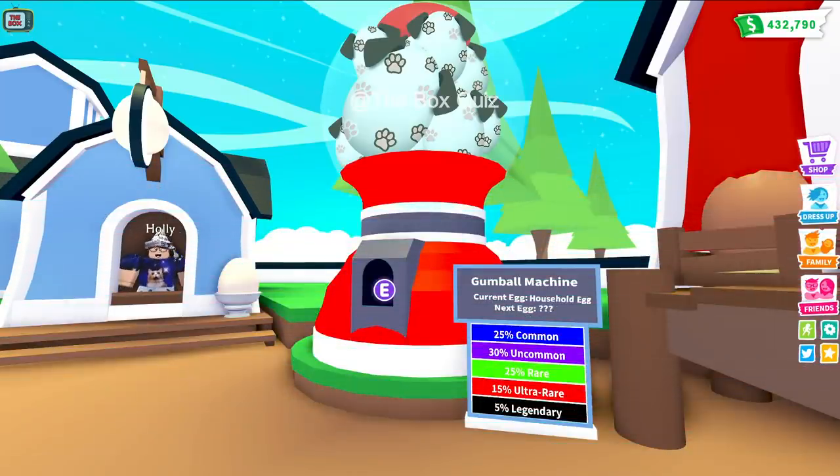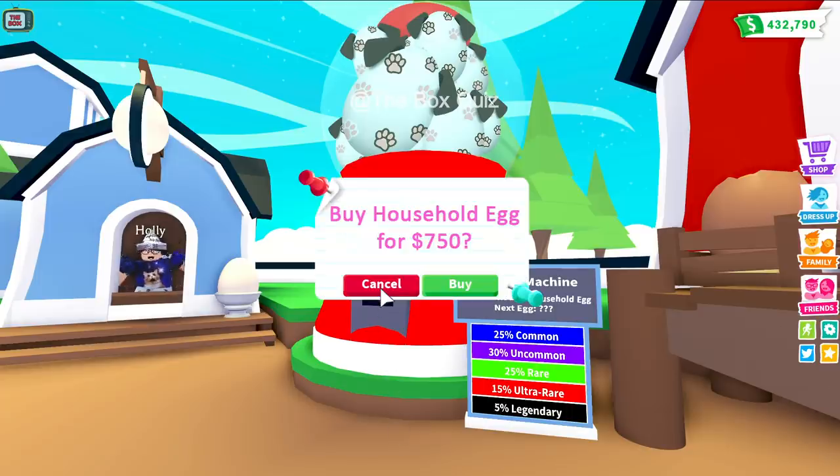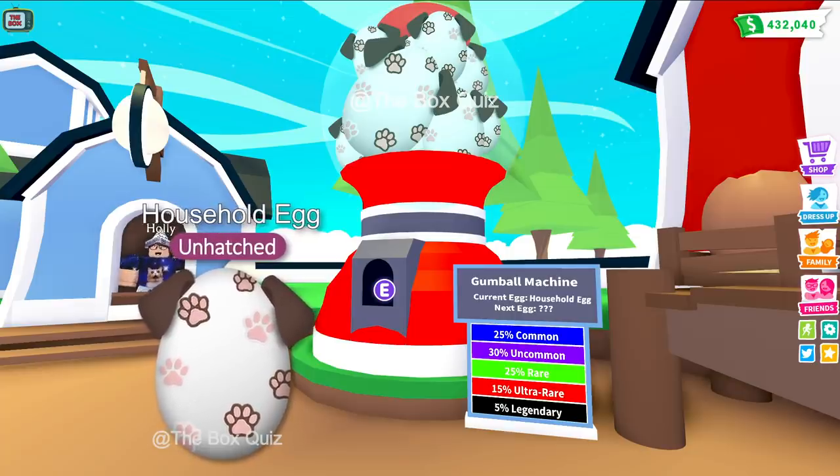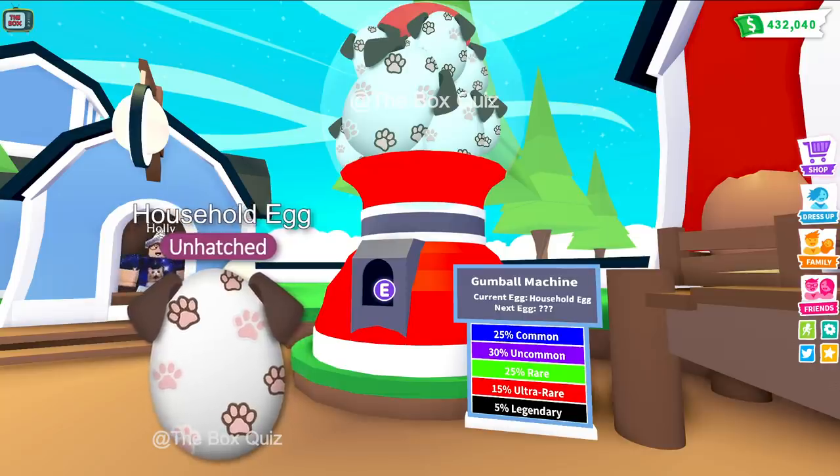And there it is, the household egg. We're no longer underwater and the nursery has returned to its pre-ocean egg look. All previous gumball machine eggs cost 750 bucks and this one will be no different. Out of all the eggs we've come up with, this is my favourite. It's a simple design but it just looks awesome with the dog ears and the cat and dog paw prints.